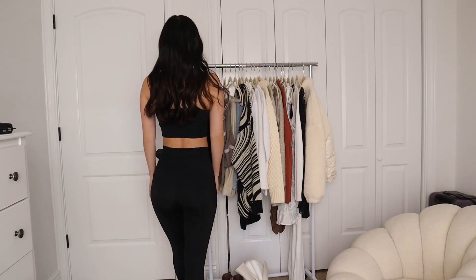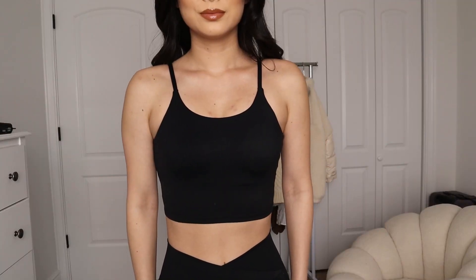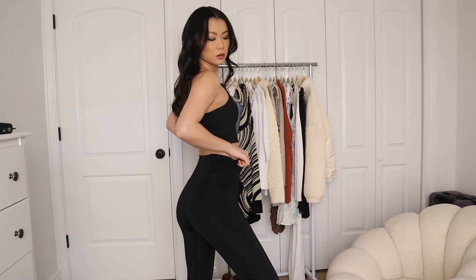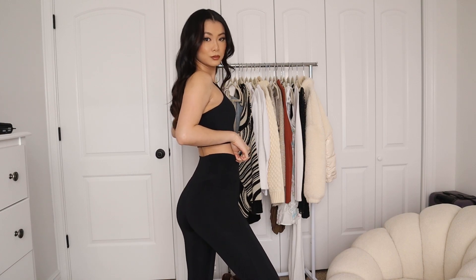I definitely recommend these leggings. The top is made out of the same material. Love this crop top — it has light padding. I like that it's longer and these leggings are a great length for someone on the shorter side. I'm 5'4" and I love the V-cut; it just accentuates your waist. This is not for a high-intensity workout — it's for a light workout, maybe some yoga, lounging around at home, doing errands, or walking your dog.